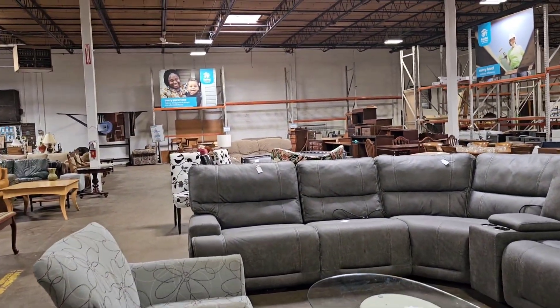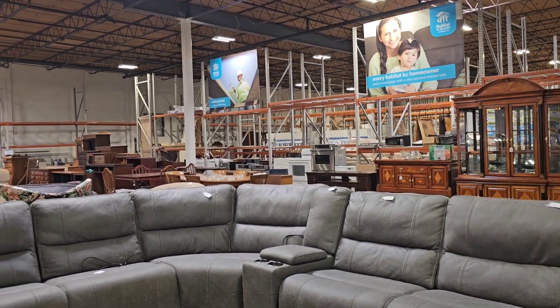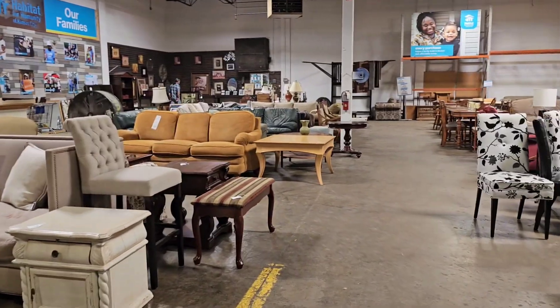And then we'll head over to Goodwill for some accessories. After each store, I'll share what I picked up.